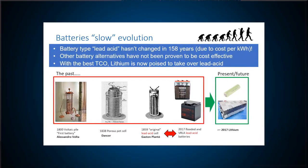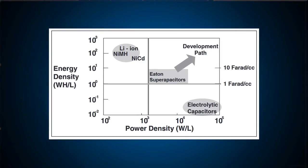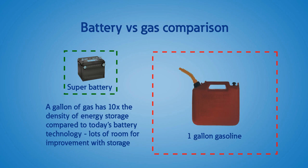Energy storage continues to improve and new solutions are available every day. Even with all of this change, there's still a need for low-cost bulk storage if we truly want to see grid independence and change the way we use power today. This graphic shows where we are today with energy density for storage devices. But did you know that a gallon of gasoline provides ten times the energy density of the best available battery technology?